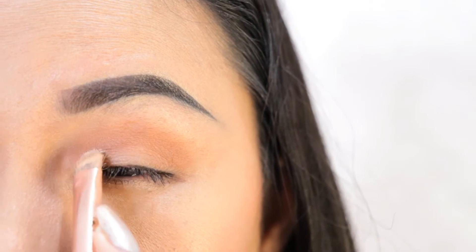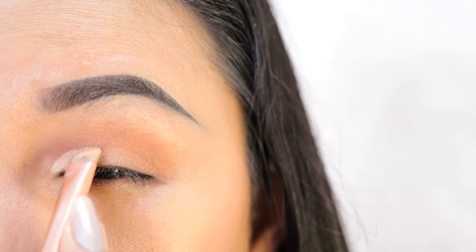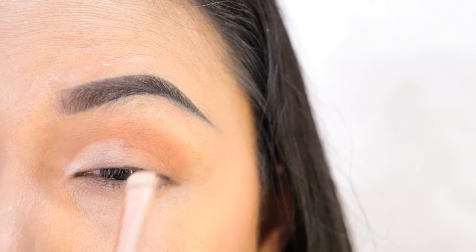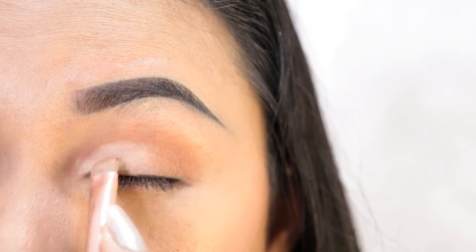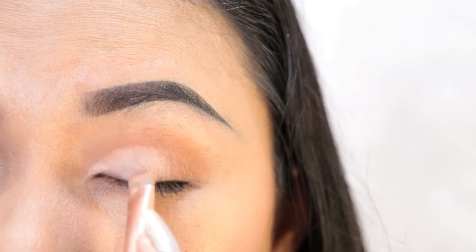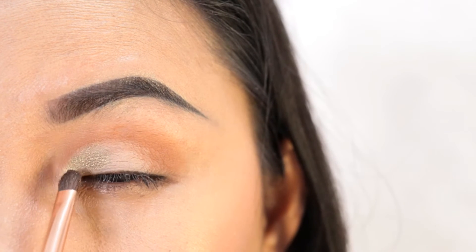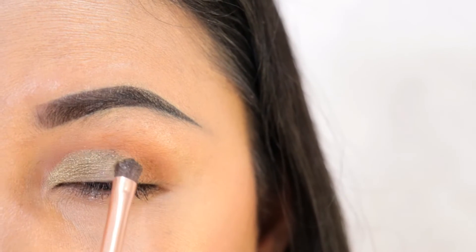To cut the crease, I'm taking the Maybelline Fit Me Concealer and I'm just going to cut the half of my crease area using the flat brush from Bdellium Tools. Now I'm taking this shade right here and I'm going to apply this on the half of my eyelid area, using the Teneri brush from Gosso.